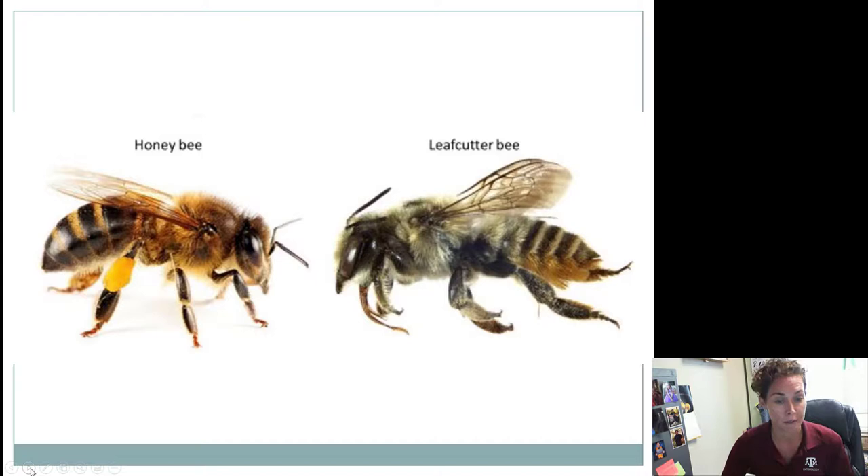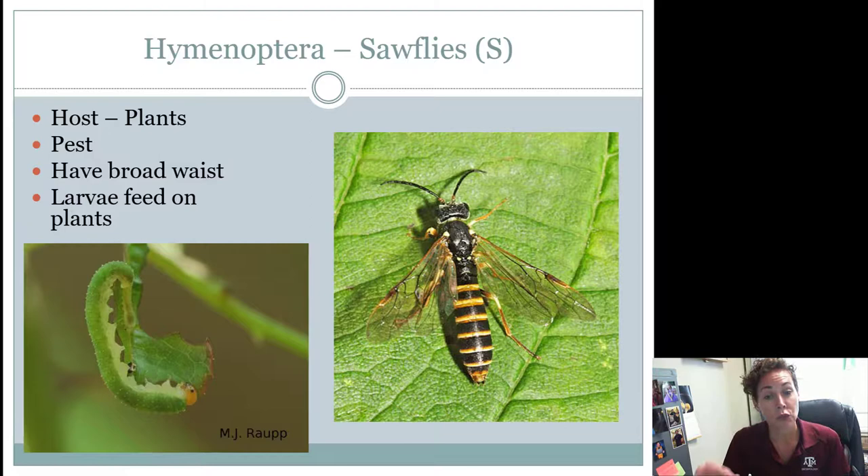Sawflies are another type of Hymenoptera that looks really similar to horntails — they also have a really thick waist. What you'll probably get on the contest is a picture of their larvae, because the baby is the most significant. They're a unique Hymenoptera because they feed on leaf tissue, so the host is going to be plants. They have a broad waist as an adult. The difference between them and caterpillars is that most species are green, though there are other species with different colors. You can see their little head and eyeball — that's very unique. Females will not have an ovipositor.